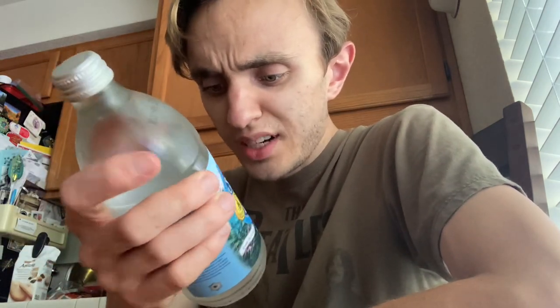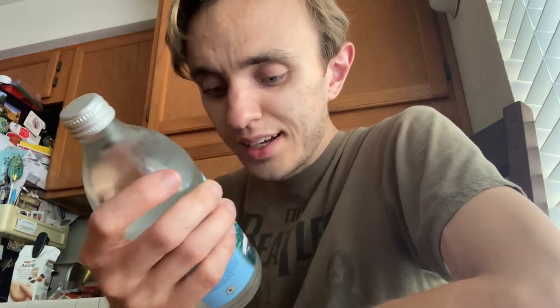Hey guys, Blizzard Peak here, hope you're all doing great. Got something a little different today — Castle Rock water. It's water in a glass bottle and it's definitely interesting. It says premium mountain spring water, Castle Rock water since 1889, freshly sourced from Shasta Springs, fresh from the glacier to the glass, 16.9 ounces or 500 milliliters.